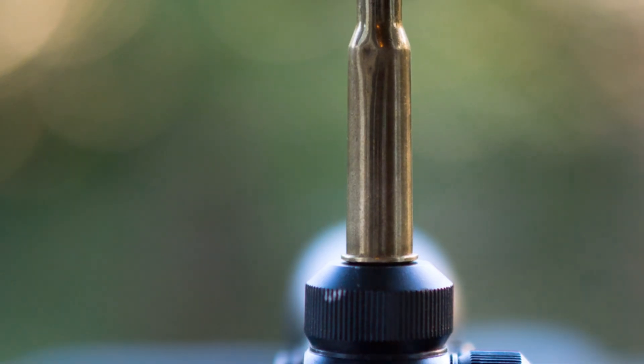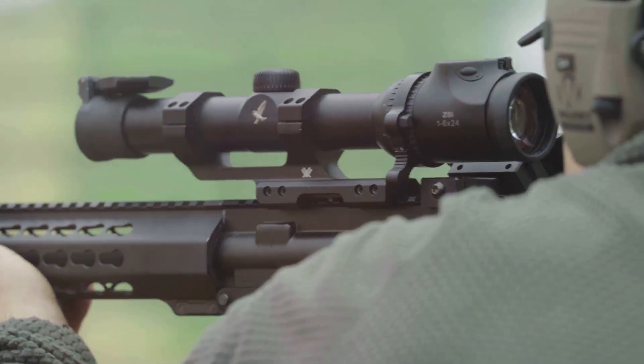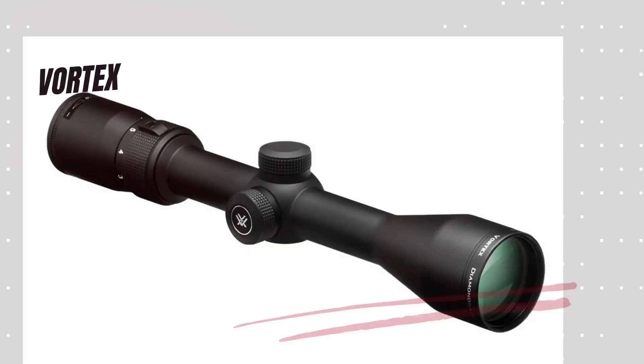Additionally, the generous eye-box and extended eye relief provide a clear sight picture, reducing eye strain and improving comfort during extended use. Another Vortex scope for the 243 cartridge is the Vortex Diamondback 3-9x40.